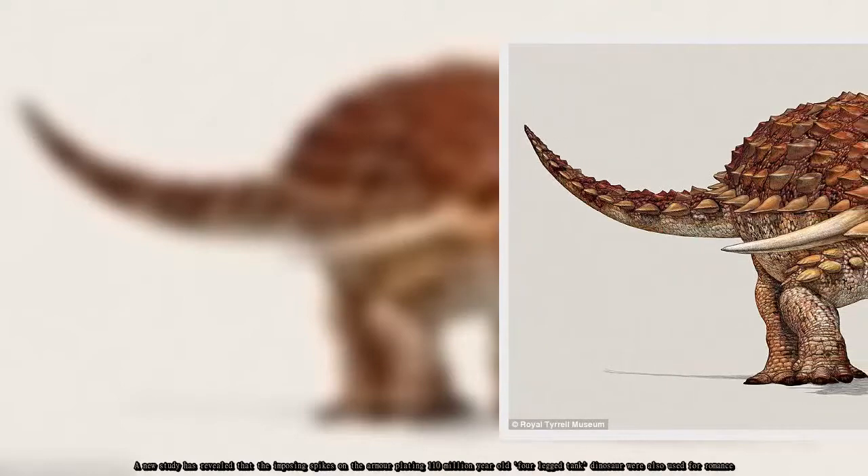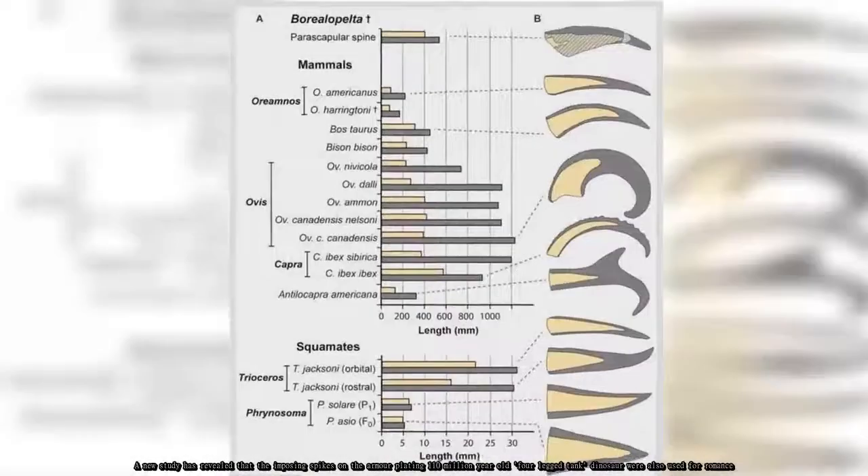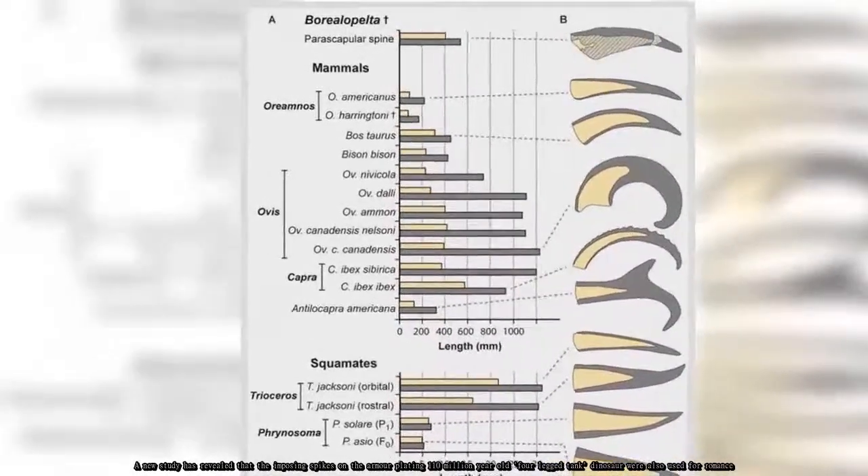A new study has revealed that the imposing spikes on the armor-plating of this 110 million-year-old four-legged tank dinosaur were also used for romance.